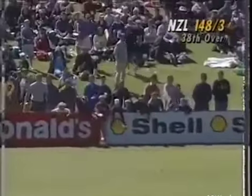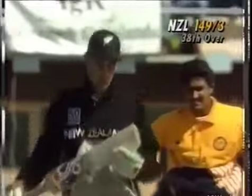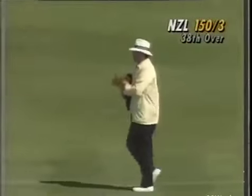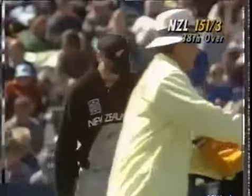Another good shot here. Has that run away for four? It has — it's very fine. I thought the man down there had a chance, but in the end he had no chance. End of the over, 151 for three.